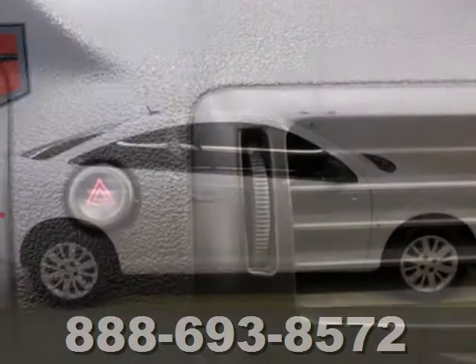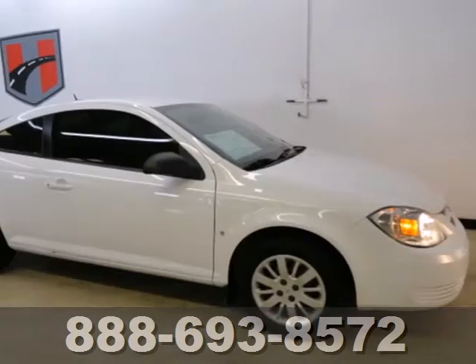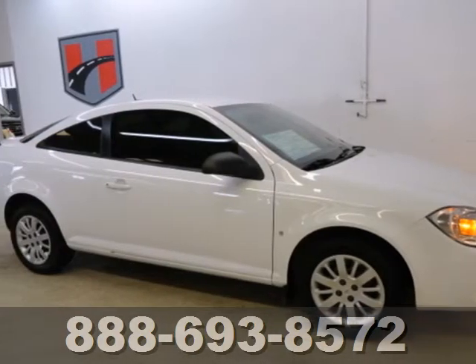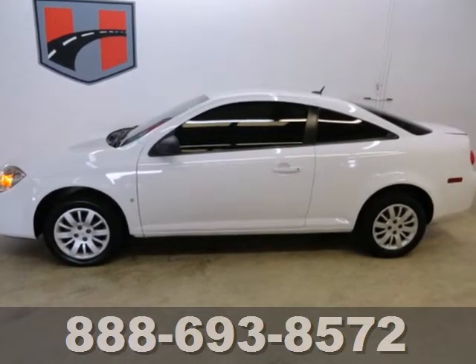Inside, you'll find comfortable seating for five, multiple airbags, and a CD player with MP3 decoder. With a stylish, contemporary look and a host of safety features, this Cobalt is an excellent choice.